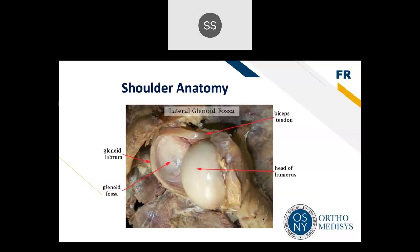Surrounding the glenoid fossa is the labrum. The labrum serves to deepen the socket, which is very important in the shoulder because it deepens the socket, provides more stability, and is also the attachment of the ligaments. The long head of the biceps tendon attaches to the superior aspect of the glenoid, or the supraglenoid tubercle.